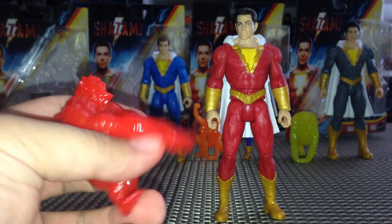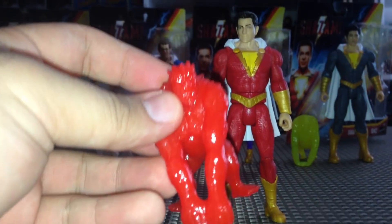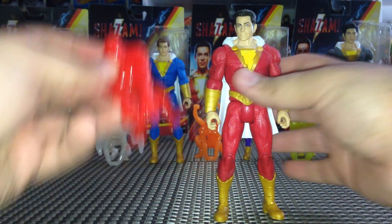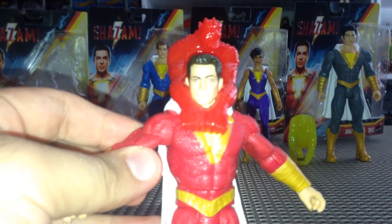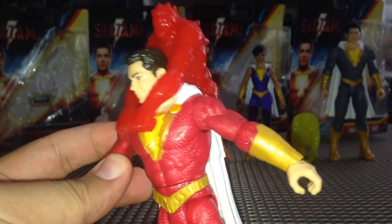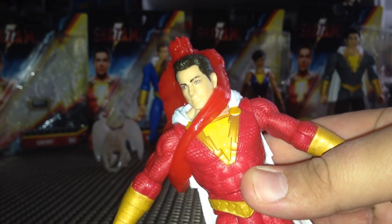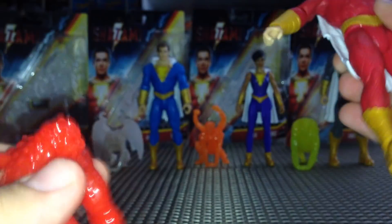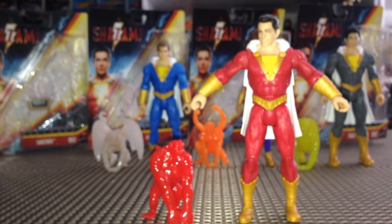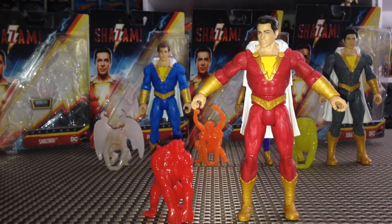Shazam also comes with one of the seven deadly sins — this is Wrath. Wrath is a stretchy toy; I wish it had been plastic, but it makes sense for kids since you can pretend that Wrath has captured Shazam and wrap it around his neck. There's a lot of different things you could do with it. On the back of the box it just shows they're bendy. For $10, absolutely worth it — I really like these guys and I'm excited for what's in store for this movie.